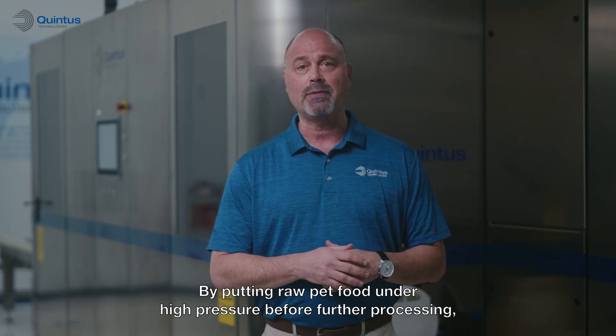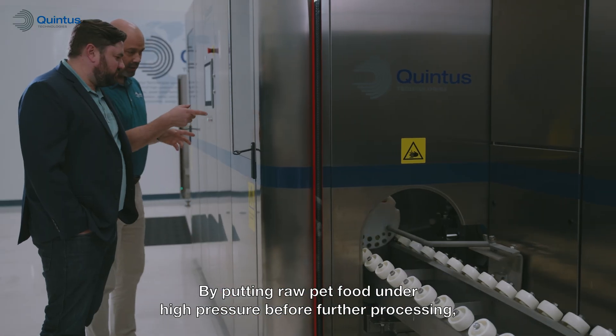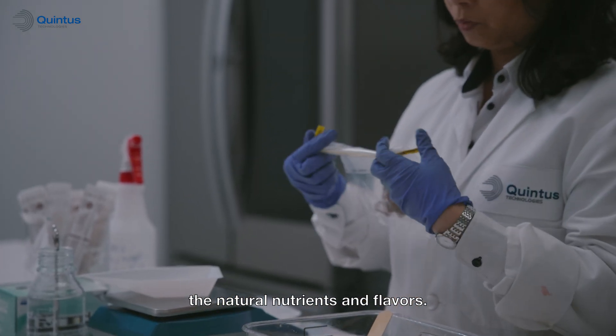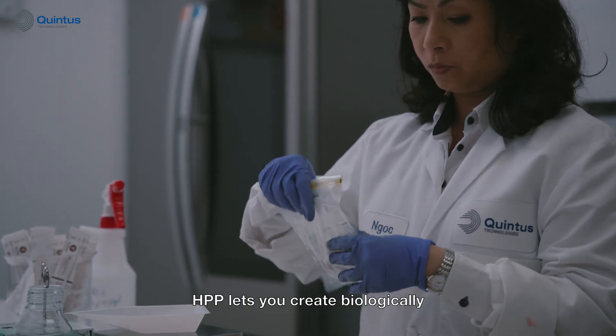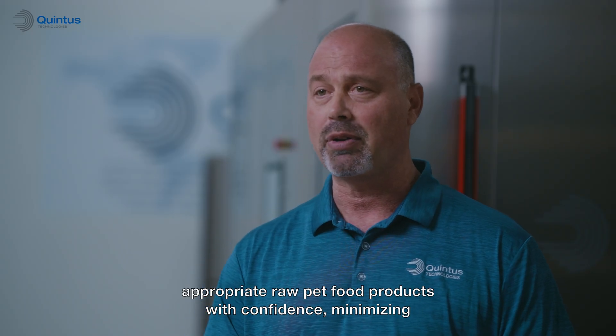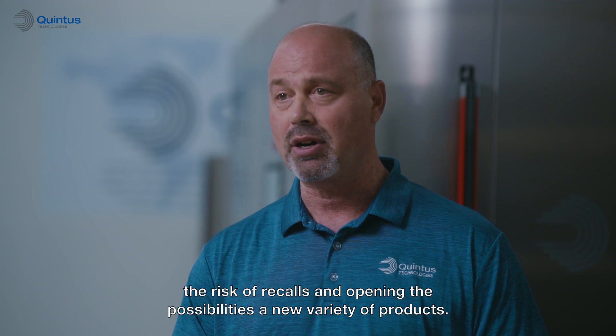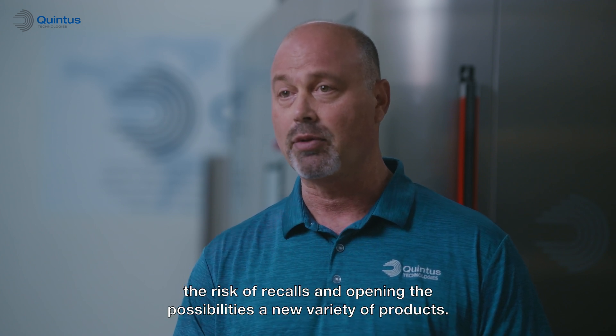By putting raw pet food under high pressure before further processing, harmful pathogens are effectively eliminated while preserving the natural nutrients and flavors. HPP lets you create biologically appropriate raw pet food products with confidence, minimizing the risk of recalls and opening the possibilities of a new variety of products.